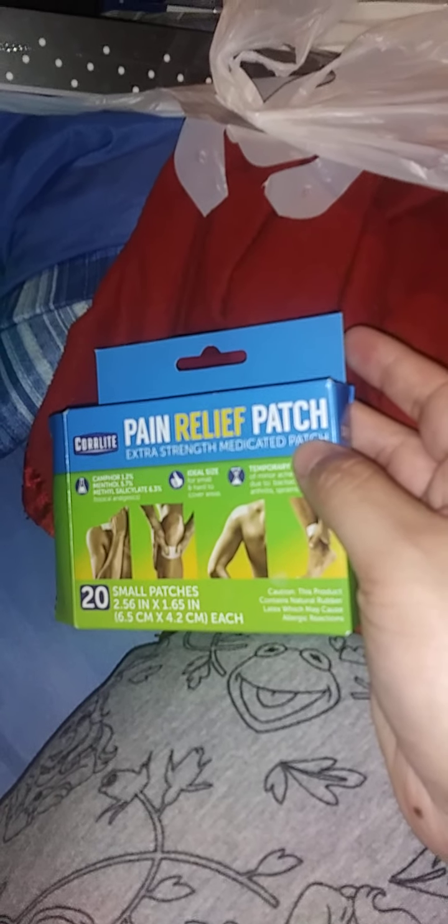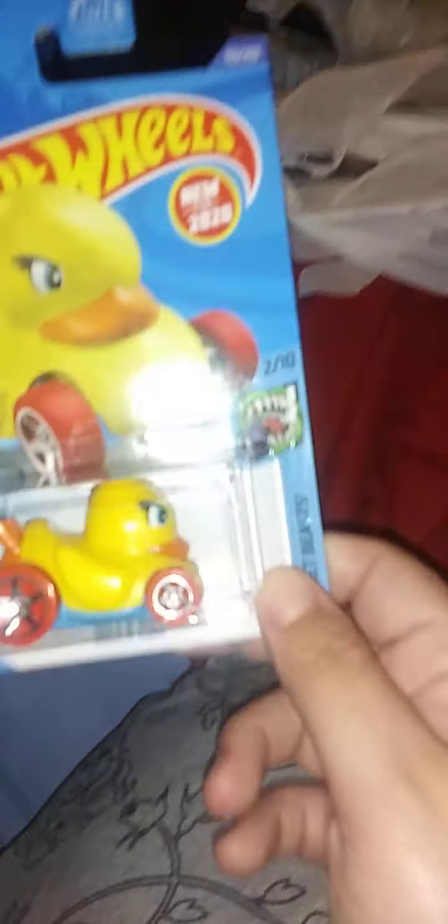I hate these Coralite pain relief patches and I'm about to throw them out — these do not work. Extra strength they say, but you don't feel any heat, you don't feel any relief. My friend had been searching for a duck and bought something similar on Amazon for close to ten dollars. The other day we went to Dollar Tree and found the actual duck we were looking for.